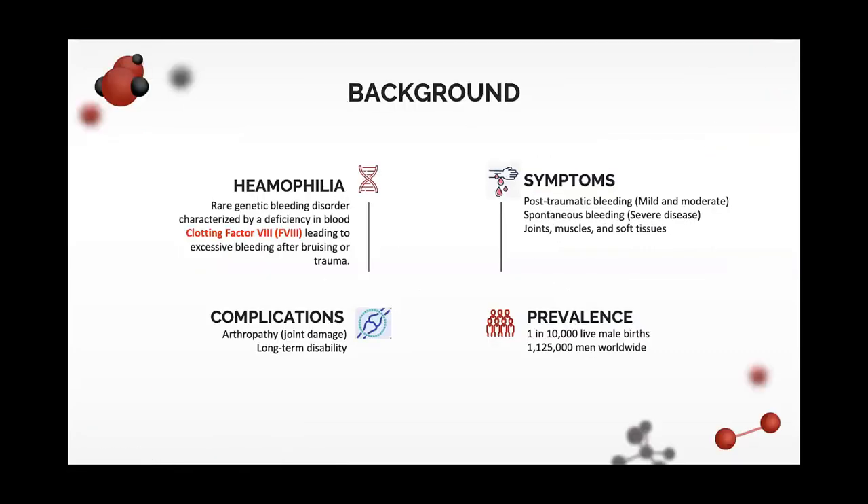I'll be covering these key points: the background looking at the treatment landscape for hemophilia A and the role of emicizumab for the prevention of bleeds; our study objective, which is estimating incremental costs per quality-adjusted life years; the use of a Markov model; and our key findings and recommendations.